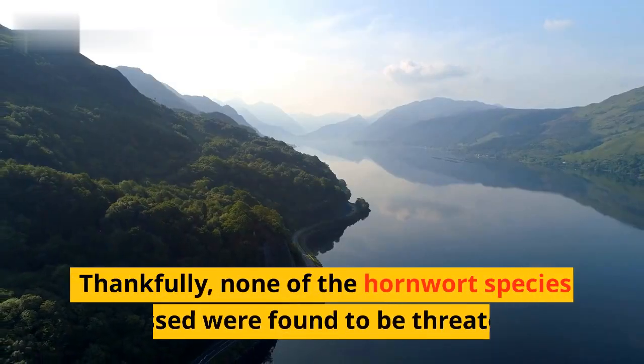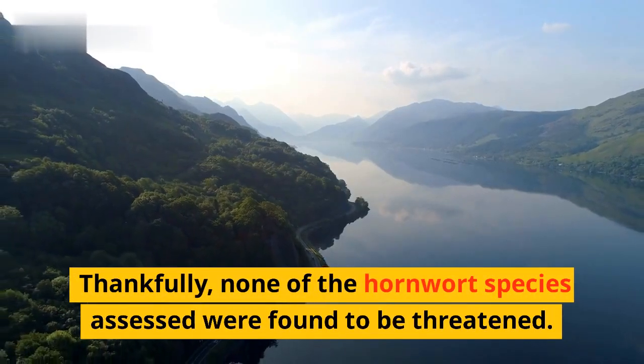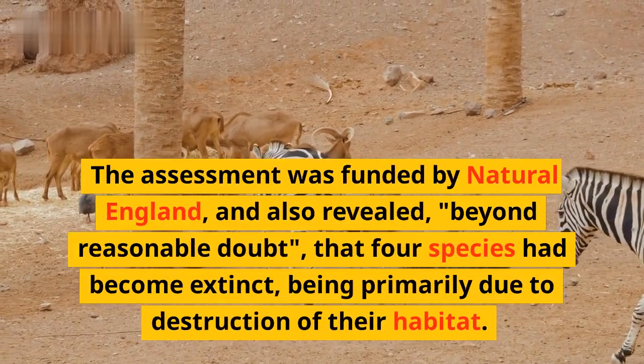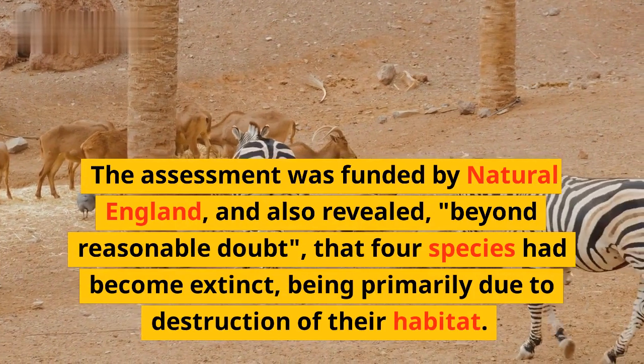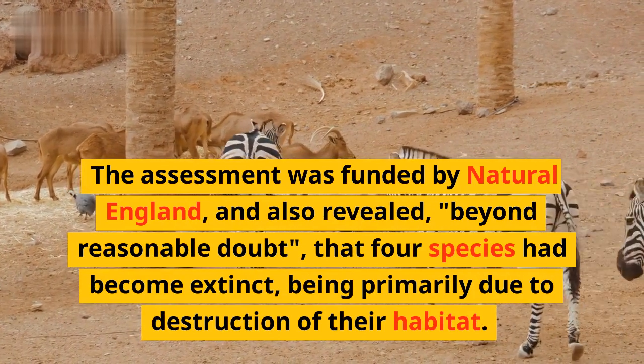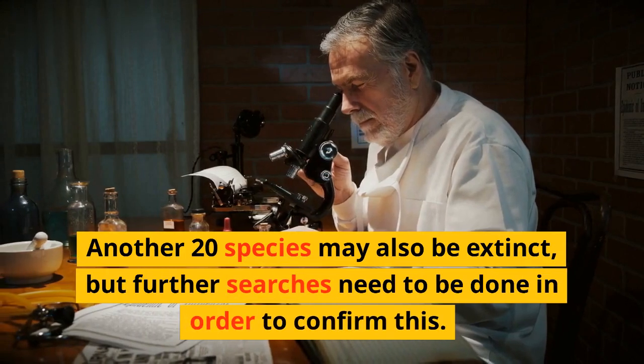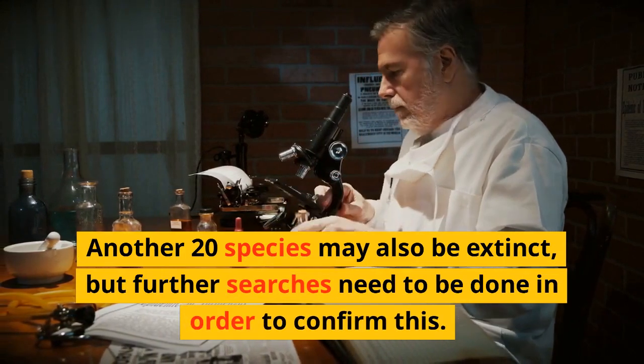Thankfully, none of the hornwort species assessed were found to be threatened. The assessment was funded by Natural England, and also revealed, beyond reasonable doubt, that 4 species had become extinct, primarily due to destruction of their habitat. Another 20 species may also be extinct, but further searches need to be done in order to confirm this.